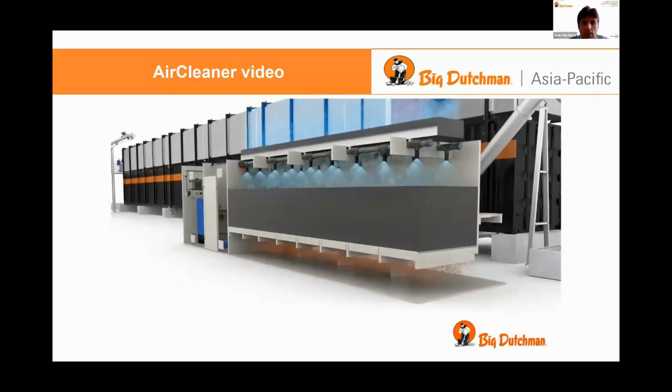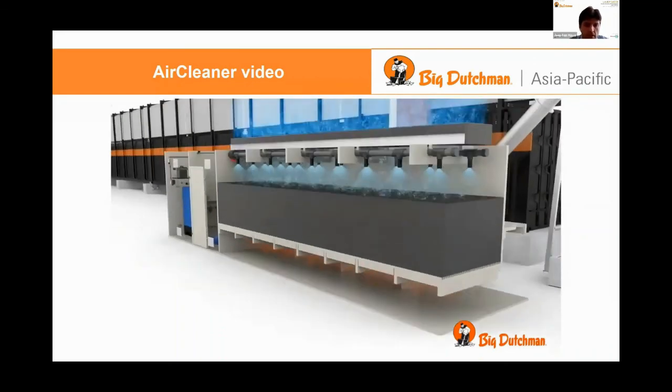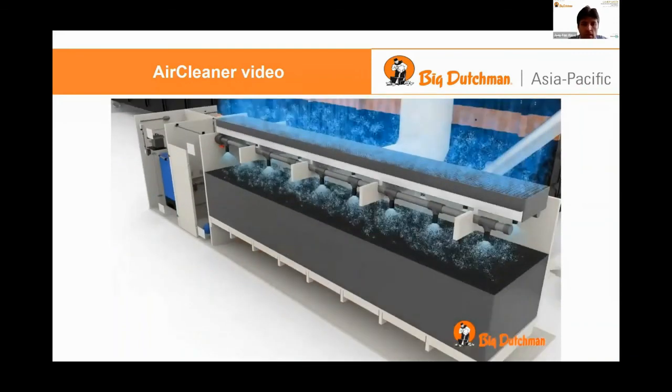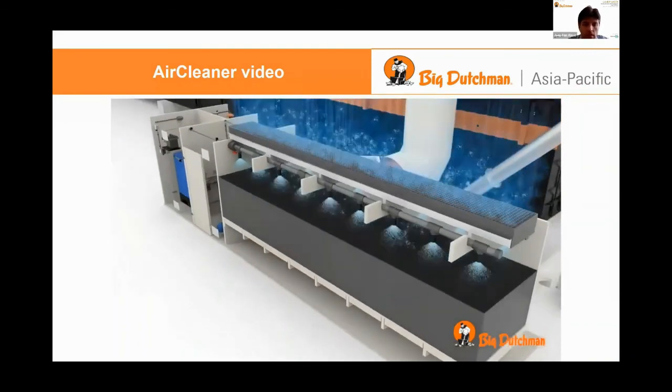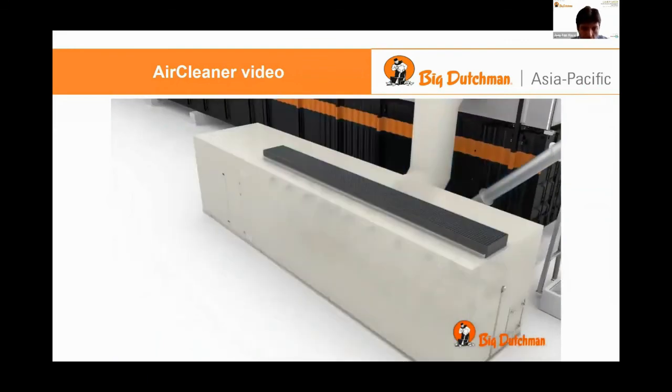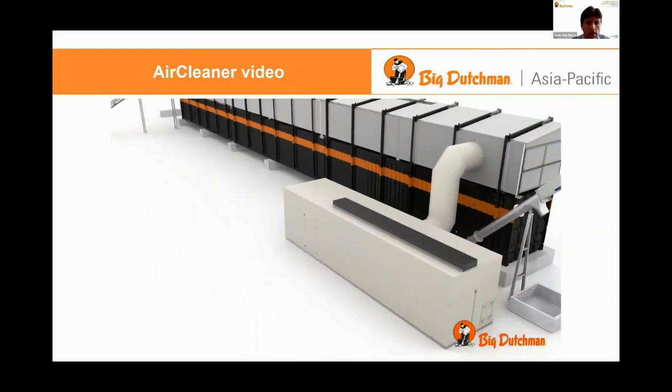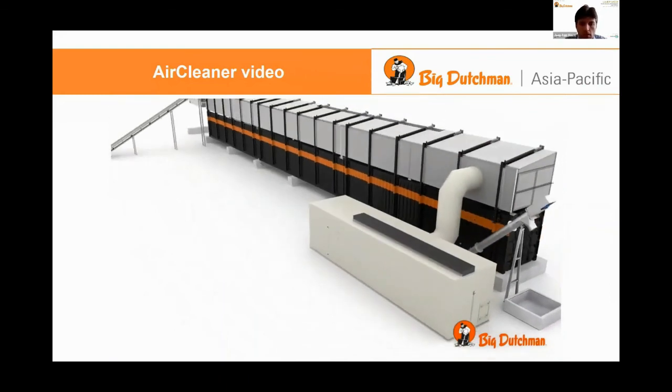In fact, two weeks ago I was in Europe and I visited one of these farms. I stood next to one of these machines and I can safely say that you could hardly smell it when you are standing next to it. When you are standing 20, 30, maybe 50 meters away you don't smell anything at all. So it's highly effective.